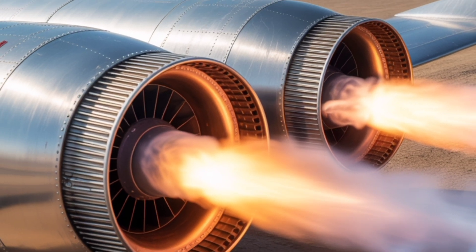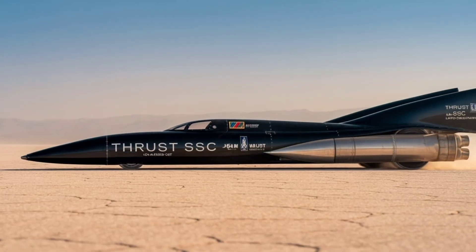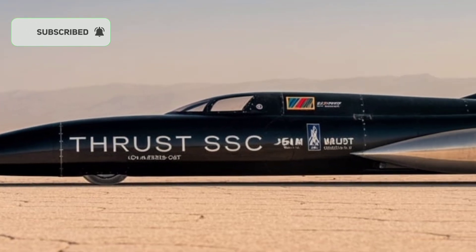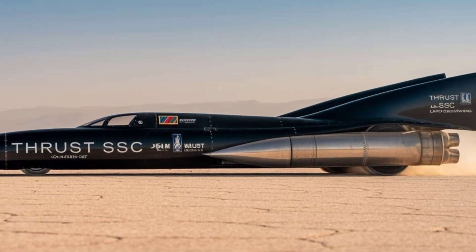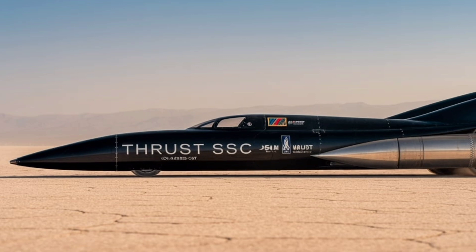And the story doesn't end there. Richard Noble and Andy Green are already working on the next chapter. A new project called Bloodhound aims to reach 1,000 miles per hour — a dream that would once have been laughed at. But after Thrust SSC, we know better. The sound barrier wasn't the final wall; it was just another door waiting to be opened.